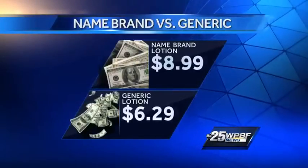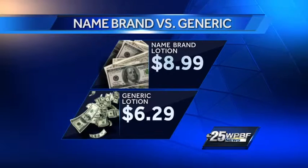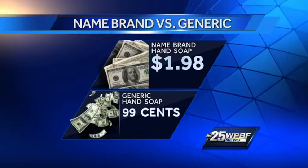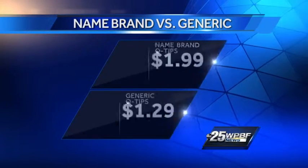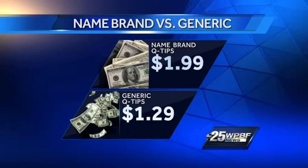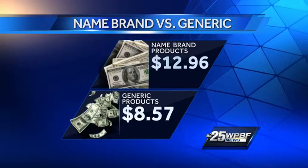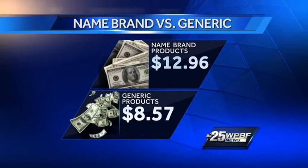Speaking of the bottom dollar, the brand name lotion cost $8.99, the generic cost $6.29 — a difference of $2.70. And the brand name Q-tips cost $1.99, the generic cost $1.29 — a difference of 70 cents. So if you bought all the brand name items, you would spend $12.96, nearly 13 bucks. But if you bought all the generic, you would have spent $8.57 — that's a savings of $4.39.